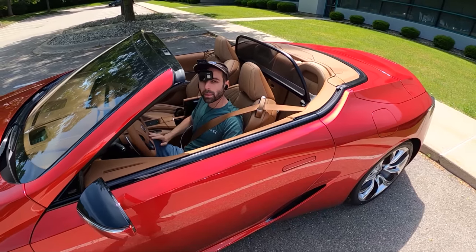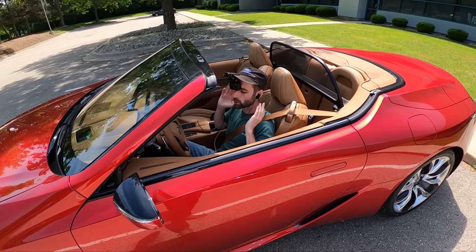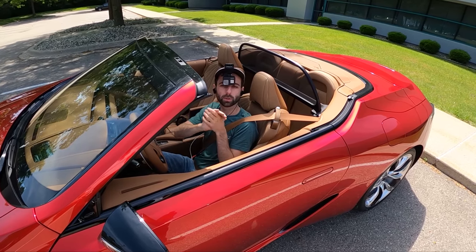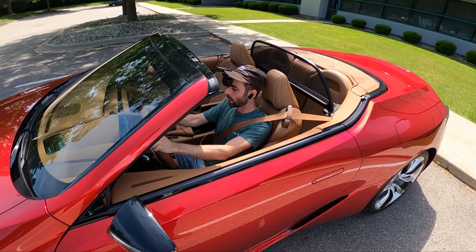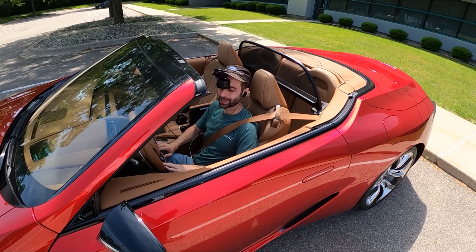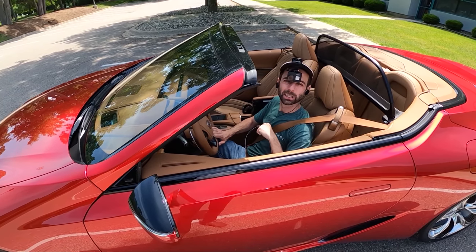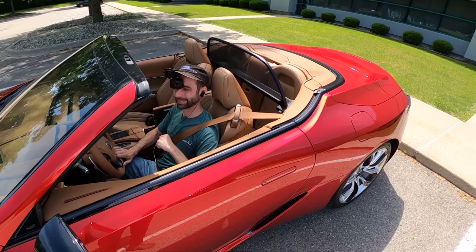The wow factor may not match the numbers on paper compared to competitors at this price, but you drive it and fall in love with it. There's nothing like this engine on the market today — everything's gone turbos, supercharged, gone a little wonky. This brings me back to the E92 days, and it's a 2022 with a warranty that'll likely hold its value.